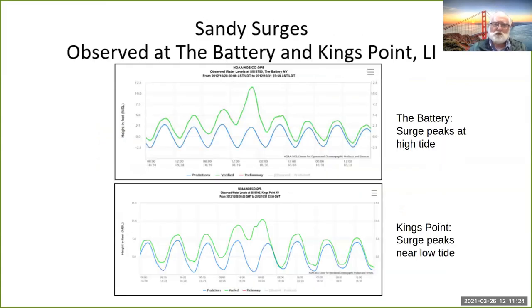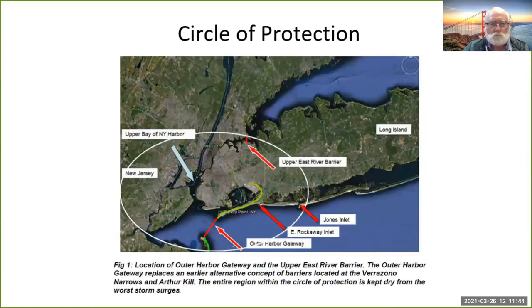These are actual observations showing what Sandy looked like. The blue line is the astronomical tide you get in good weather; the green line was what was observed at the Battery; and the bottom one is at King's Point — they look different because the phase of the tides differs between the Sound and the harbour. This is what we call the circle of protection, focusing on New York City. Our talk is divided into two parts: New York City and Southern Shore Long Island.